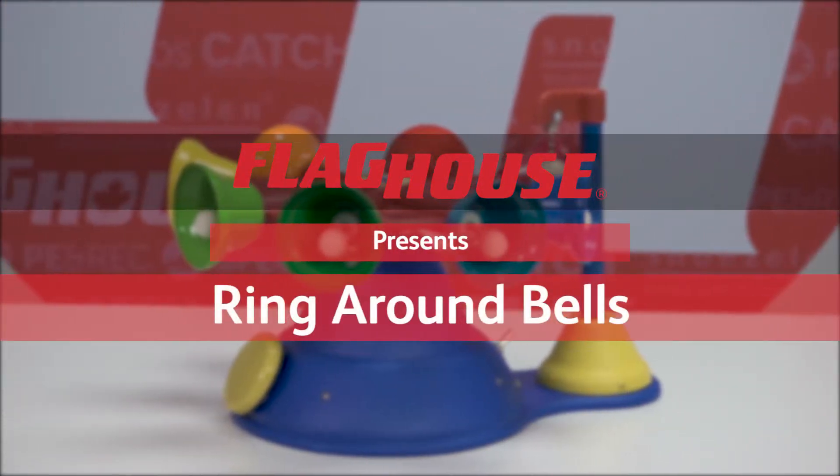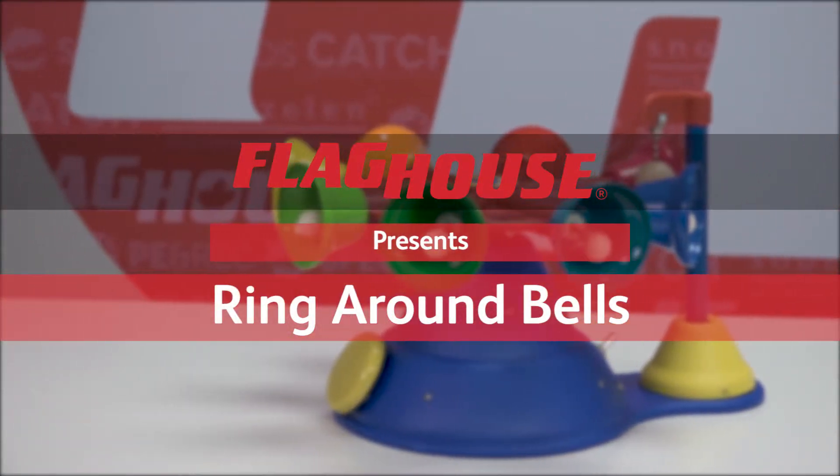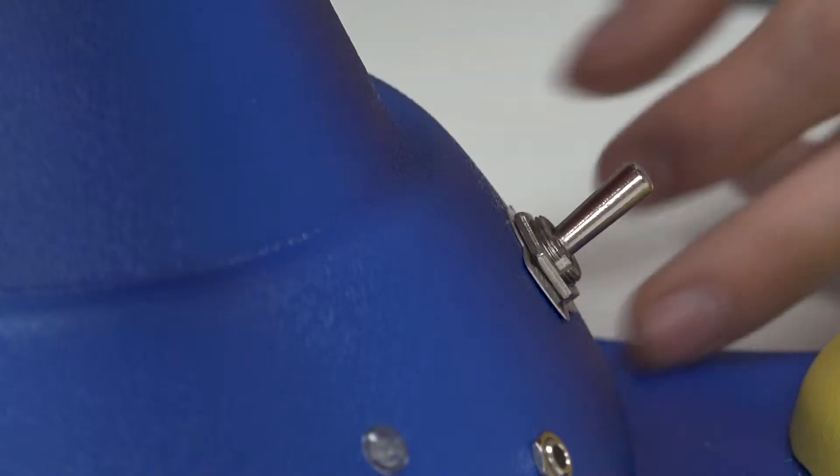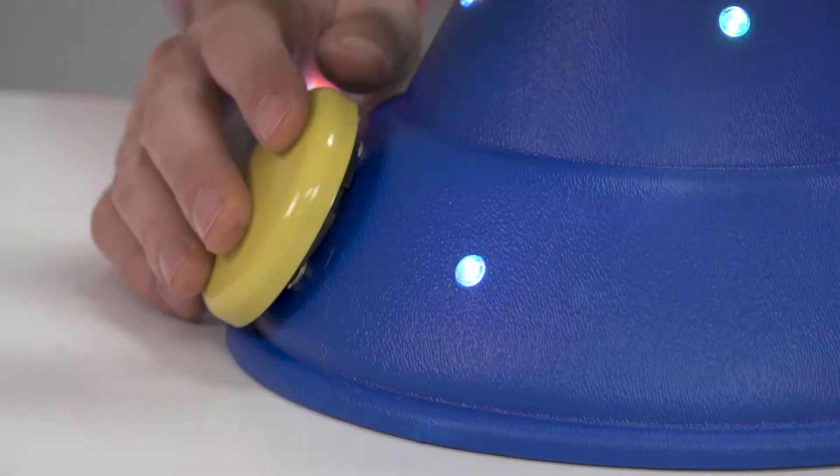Hi, I'm Chris from Flag House and this is Ring Around the Bells. This interactive sensory toy engages the user with delightful music and control of a motorized carousel holding the bells.